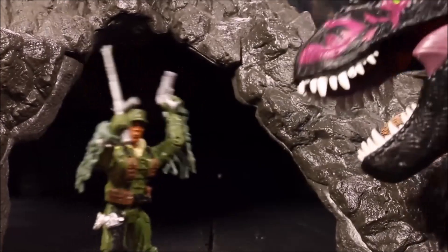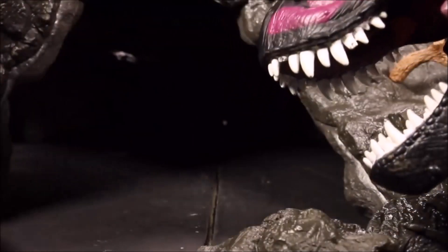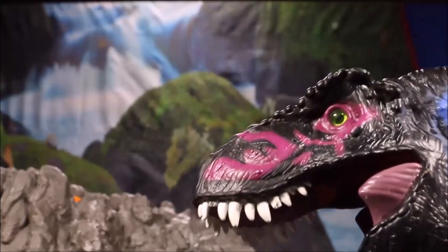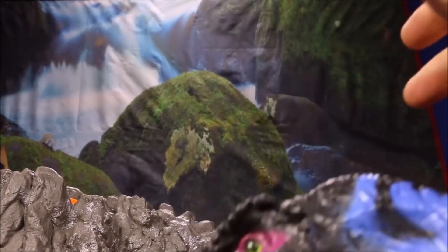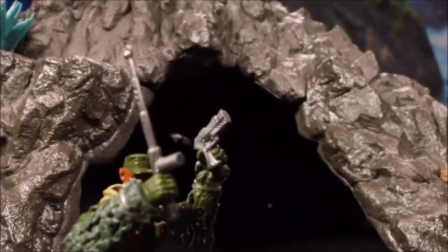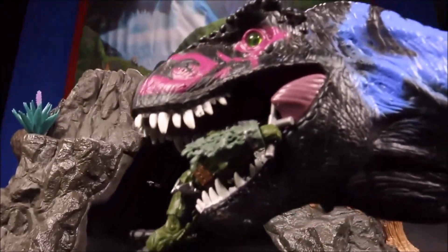Beast vs. beast! What's that? Dang it! And enough — I got more where that's from! You're never gonna beat me, Dino!